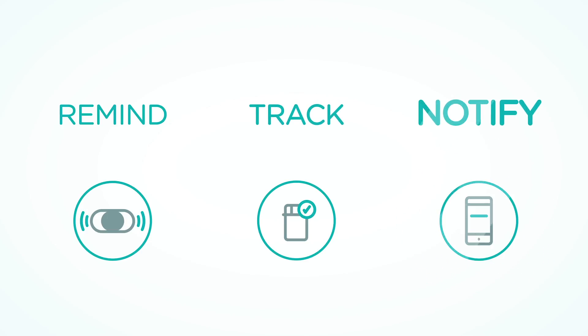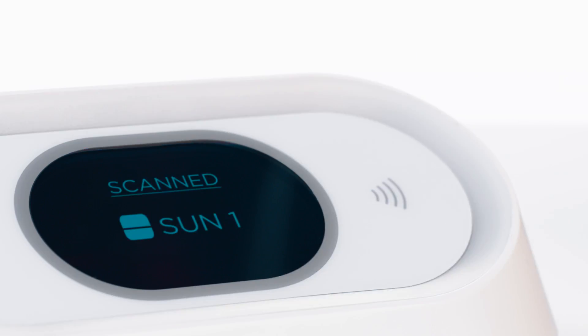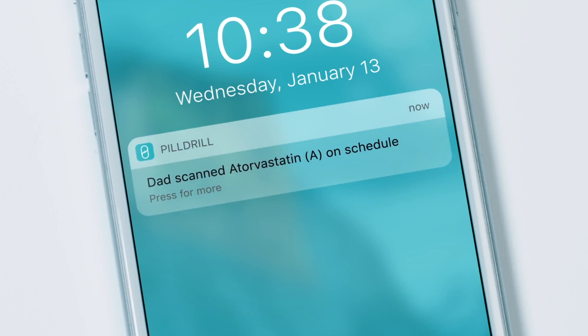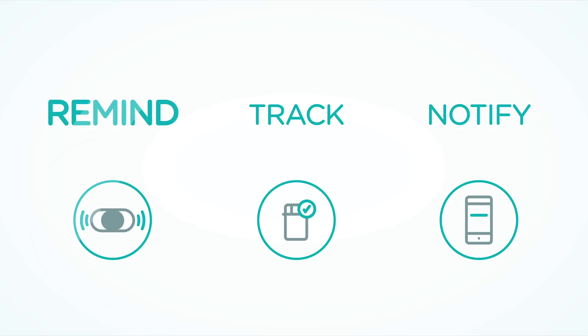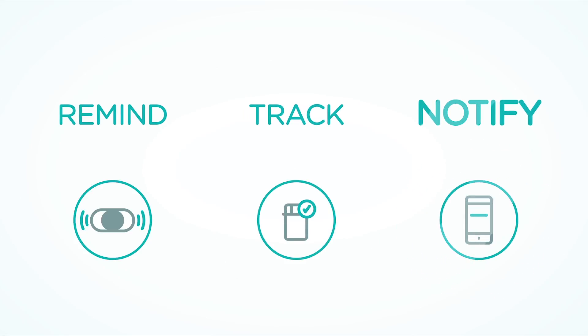Once you scan your medication, PillDrill sends an instant update to the people in your life who need to know. The notifications are completely real-time and highly customisable. Have a family member who wants to know every time you scan a dose? How about someone else who only needs to be notified when you miss a dose? Done. Timely medication reminders, an easy way to track your intake, and peace of mind for those who care about you.